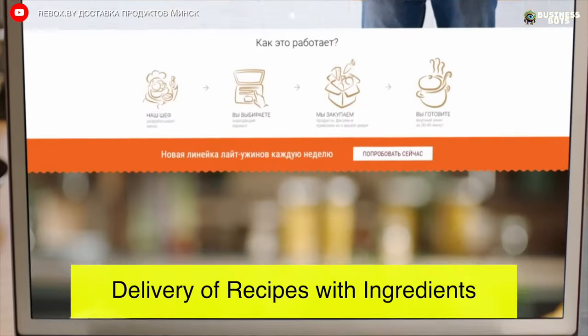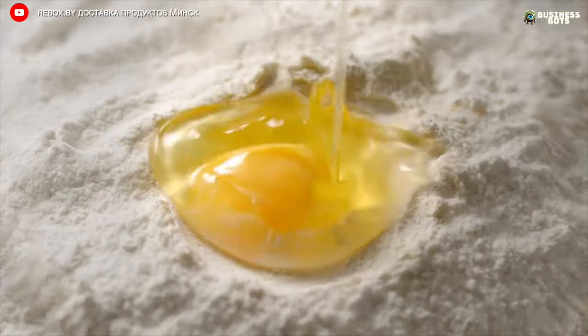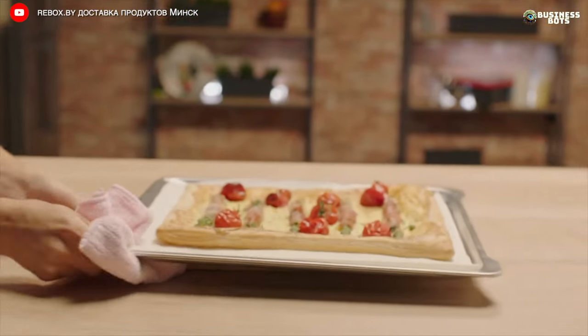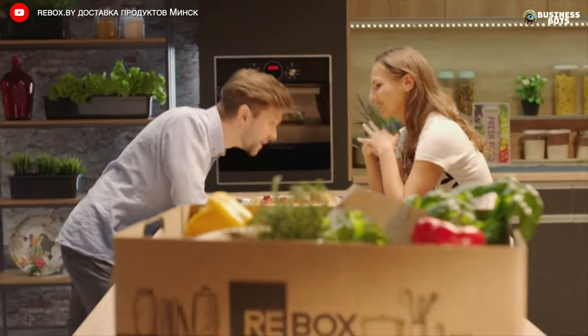Delivery of Recipes with Ingredients. In cooking, the most time-consuming part is shopping for and preparing ingredients. A recipe delivery service will find and select products, wash, peel, chop and deliver them to your home in the necessary quantities, along with cooking instructions.